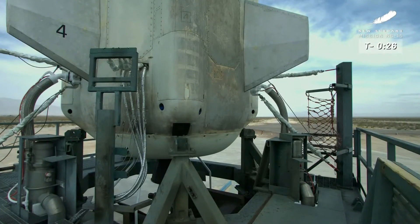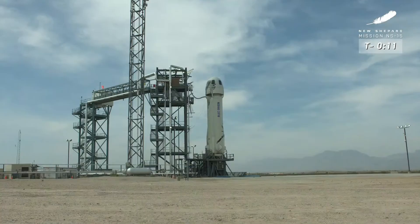It's gonna be worth the wait, man. Godspeed, New Shepard. T-minus 10, 9, 8, 7, 6, 5, 4 — command engine start — 2, 1.